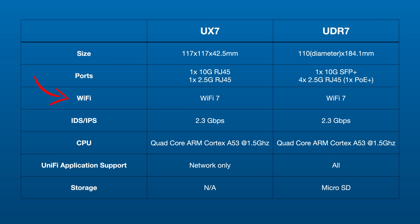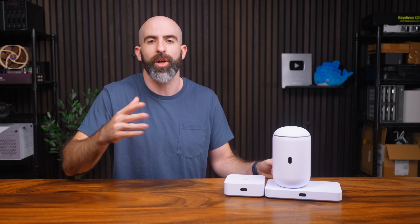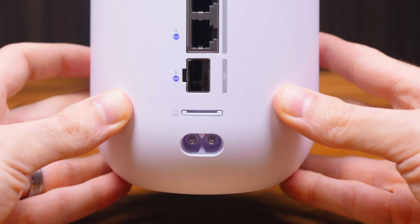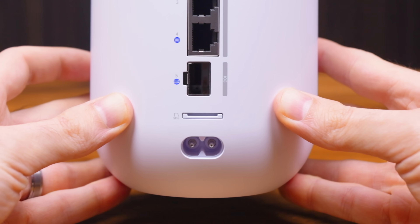In terms of Wi-Fi, we get Wi-Fi 7 with a 4x4 MIMO configuration, so a little bit more robust. We also get IDS/IPS with the same 2.3GB throughput from the Express. A big upgrade from the UX7 is the UDR7's ability to run the entire suite of UniFi applications — so on top of Network, we have Protect, Access, Talk, all of them. There's even a built-in SD card slot for storage; it comes with 64GB, but you can upgrade that if necessary. This thing is stacked.